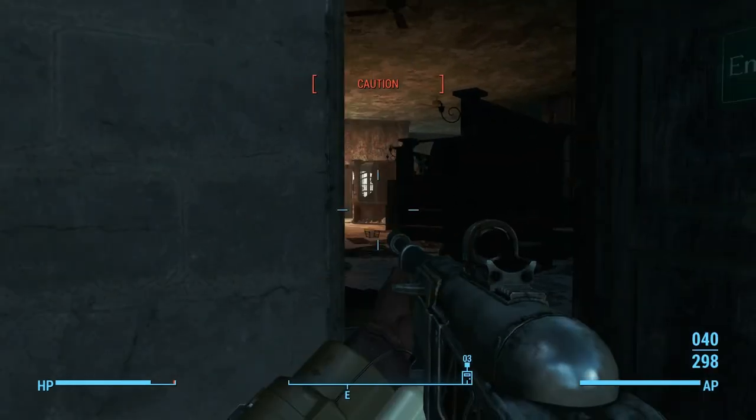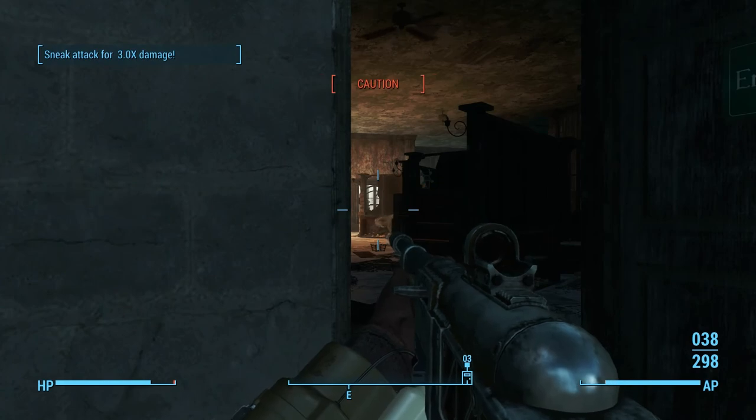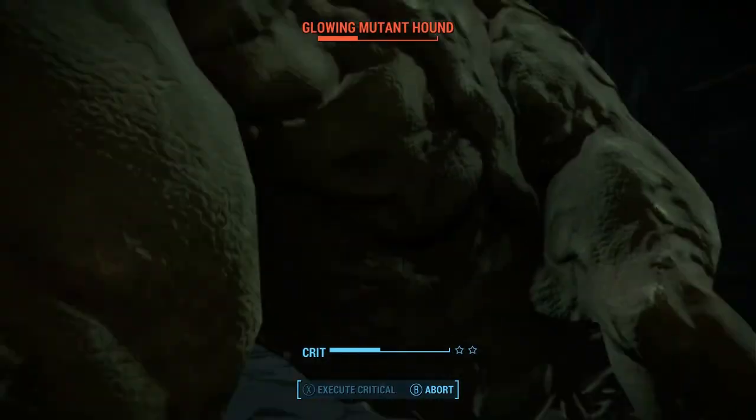Through here, duck. Make sure your light's off — stealth is the best approach. You're going to have two mutant hounds here. If you can get stealth attacks, so much the better.